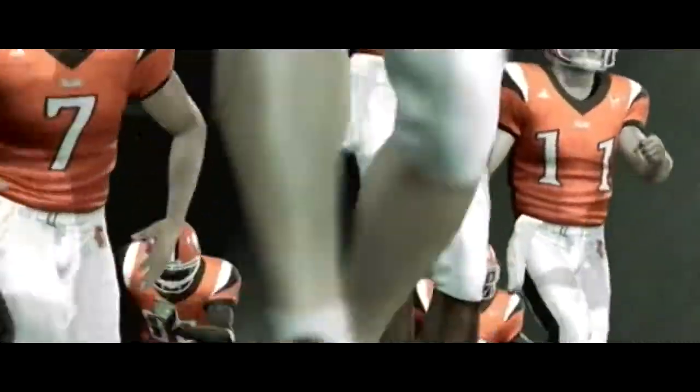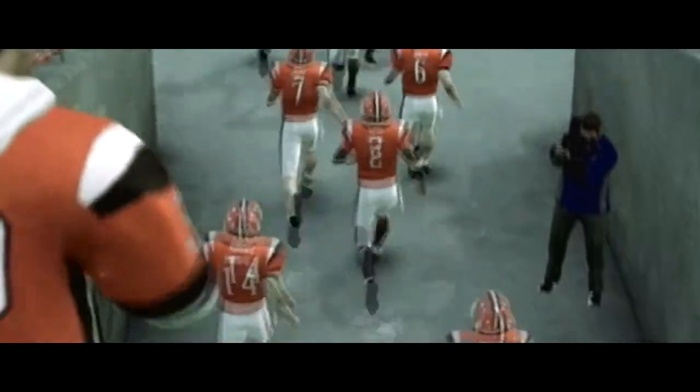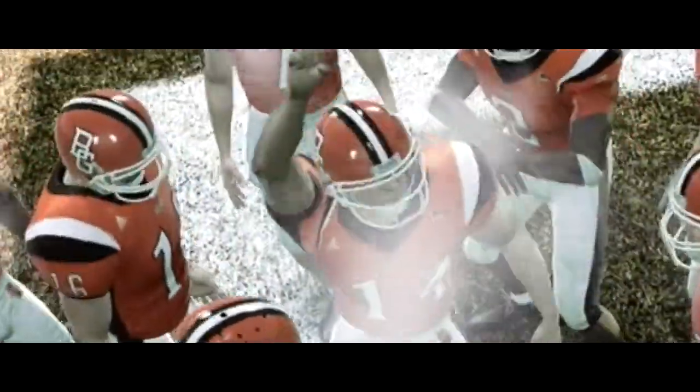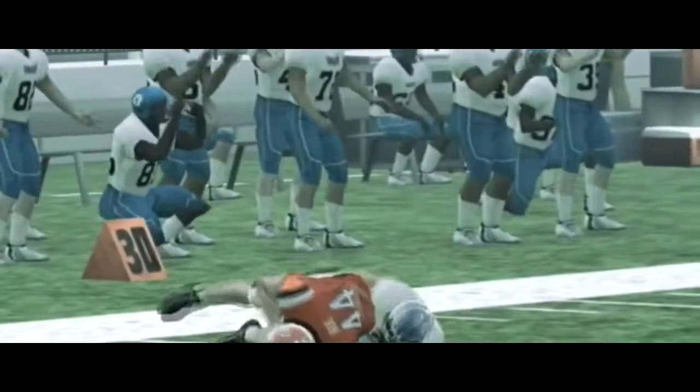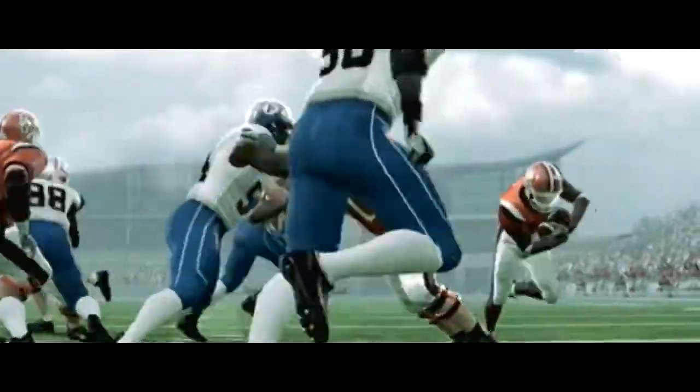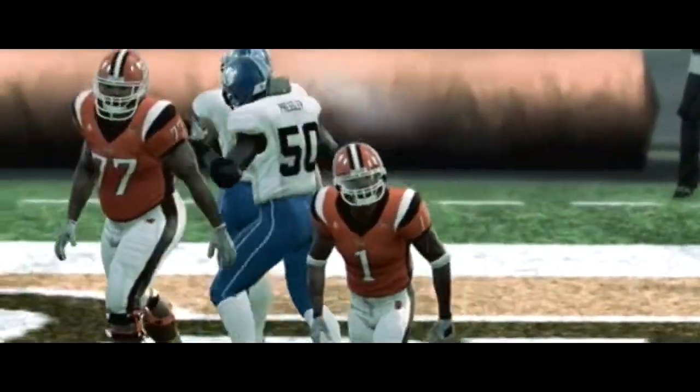And here come the Falcons. Setting up the play action — makes the catch and look out, and he's taken down. They run it and he's in. It takes a lot of strength to run it when you're heading into a massive pile of bodies. Good job holding on to it and getting it across the goal line.